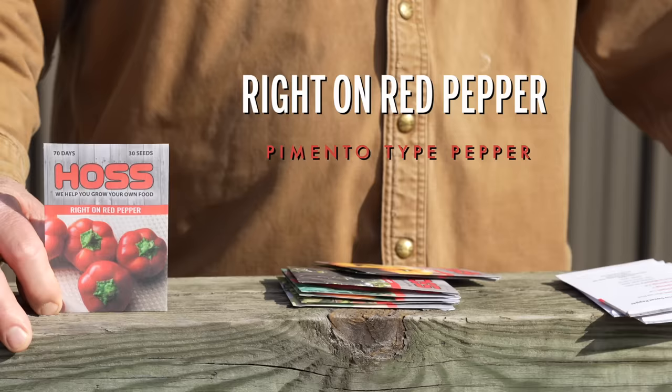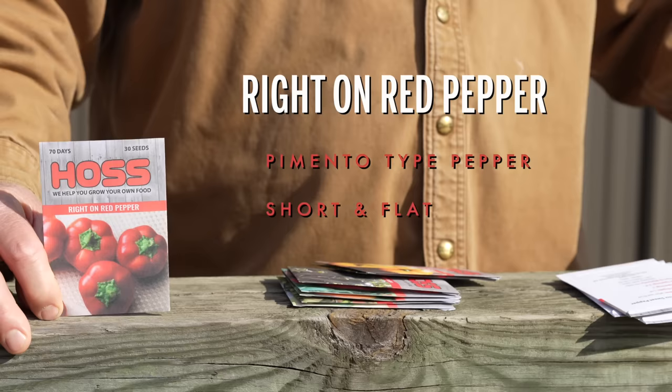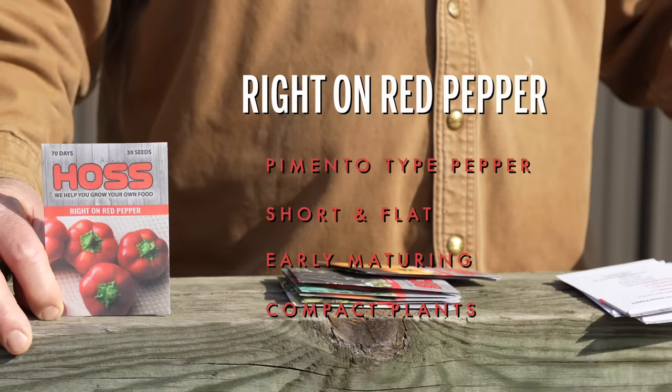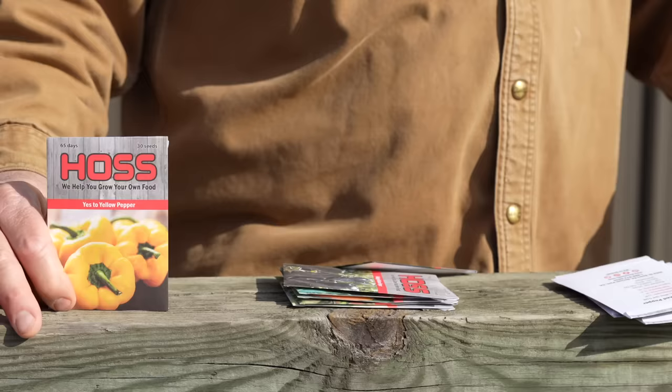We're going to switch it up a little bit here and go to Right on Red. Now this is that pimento type pepper — it's that short flattened type. Another one that we love to stuff and put on the grill or in the oven. It's a sweet pepper but I love the flavor because it's more that pimento type flavor. Early maturing, compact plants, heavy yields, and the peppers have kind of a citrus flavor to them. Lends itself well for containers because it has that short compact plant. This is one that I grow every year.